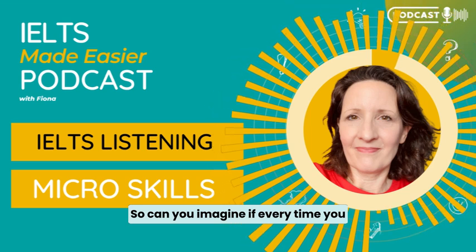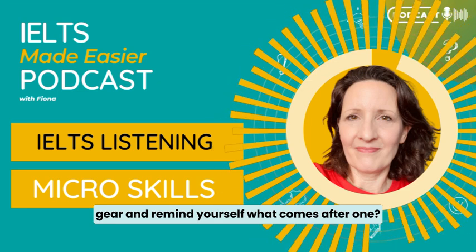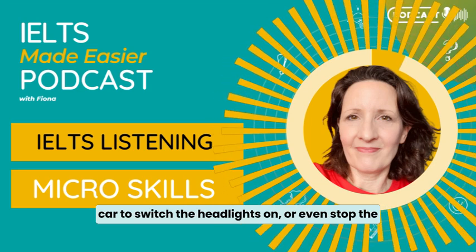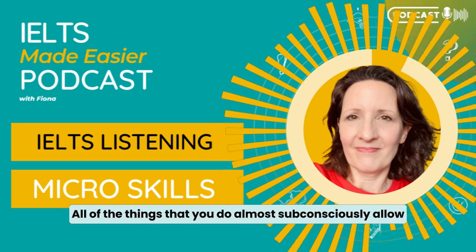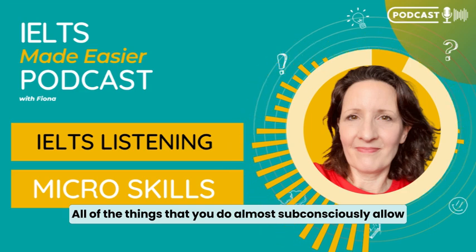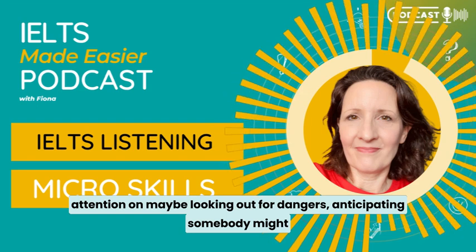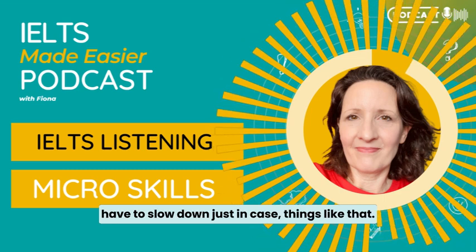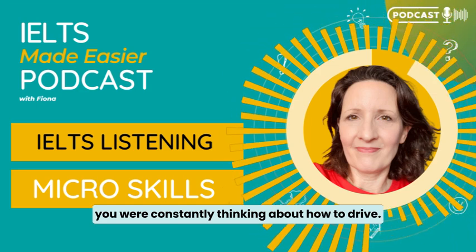Can you imagine if every time you changed gear, you had to look at the gear and remind yourself what comes after one? Or look around for the indicator button, or stop the car to switch the headlights on, or even stop the car to read the road signs? All of the things that you do almost subconsciously allow you to drive the car and to focus all your attention on looking out for dangers — anticipating somebody might come out of a road too fast. But you wouldn't be able to drive if you were constantly thinking about how to drive.